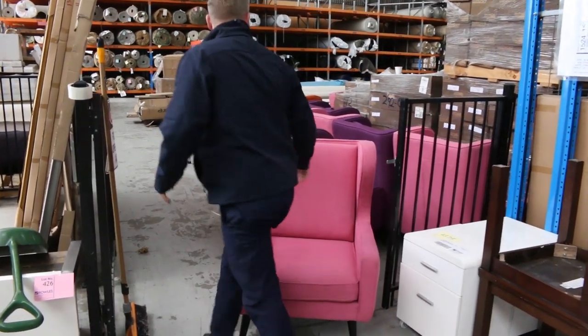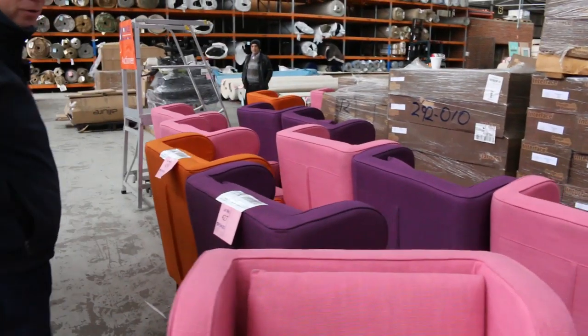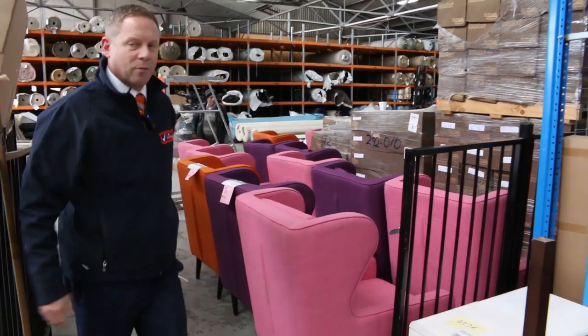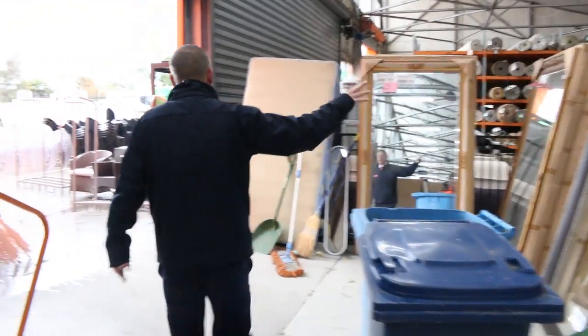Have a look at these fantastic chairs — we've got a heap of them in, 12 by the looks. Really fabulous: pink, purple and also orange. I reckon unreserved we'll start them away for a dollar. Who knows what they'll go for, but they'll be fairly popular I reckon, really really nice.